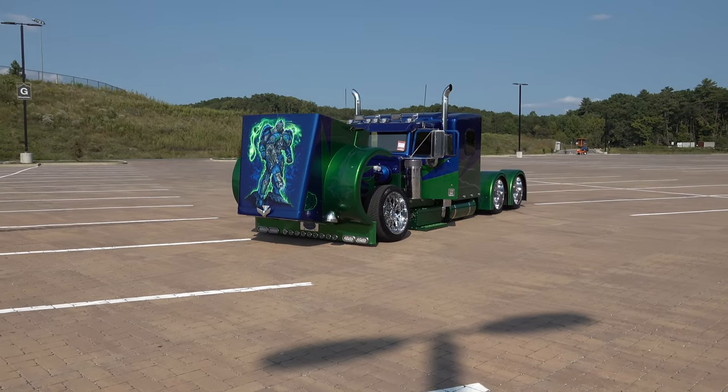Hey y'all, coming to you from the international headquarters ScottyDTV. I was at the 2022 Pigeon Forge Rod Run Fall Edition and I came across the coolest thing — it's a little big rig. I've seen them online, on YouTube, on the internet, and I couldn't wait to find one that I could shoot myself. When I ran into one, man, did I run into a cool one. I think y'all are gonna love it like I did. Let me get the camera turned around — check it out.